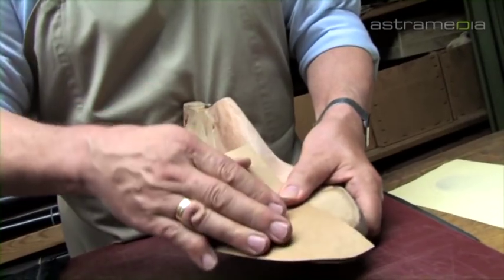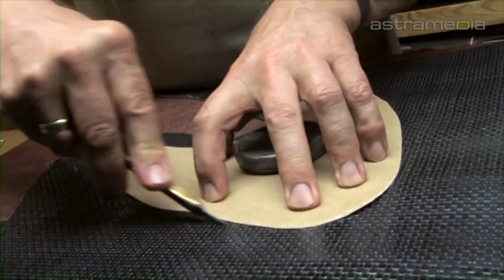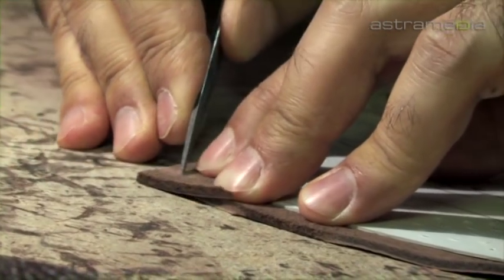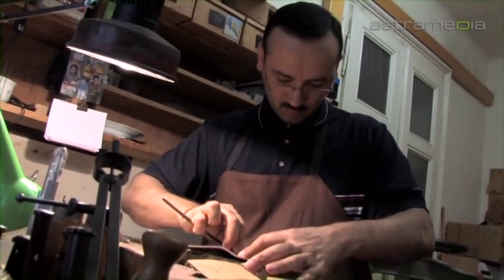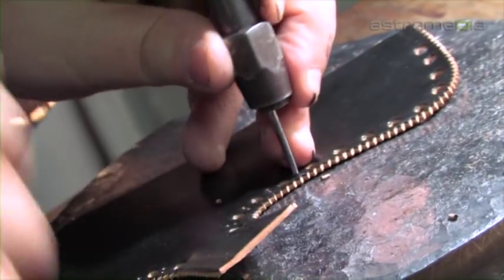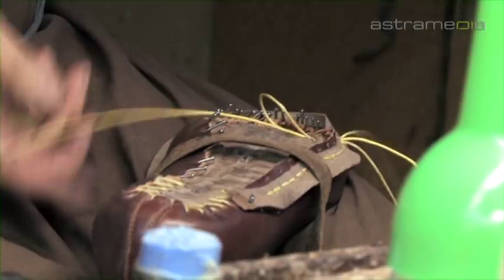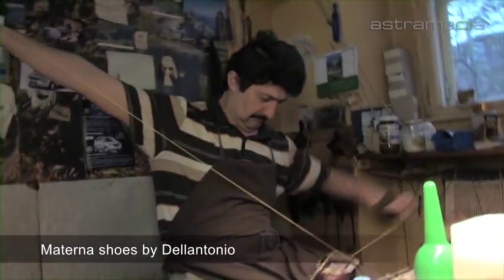In our own uppers workshop, the leather is trimmed and sewn together. It then takes around 25 hours for a master shoemaker to complete your new shoe.